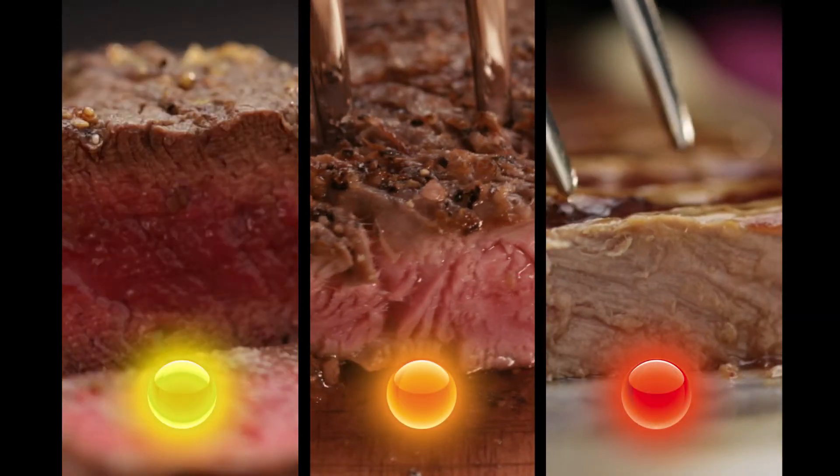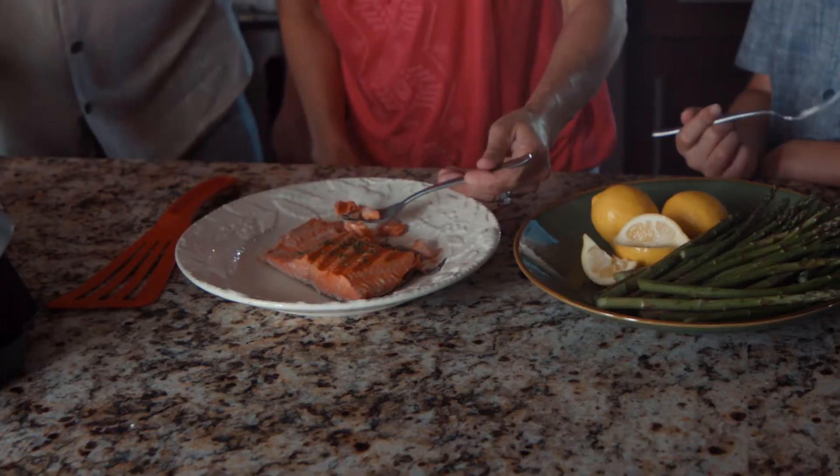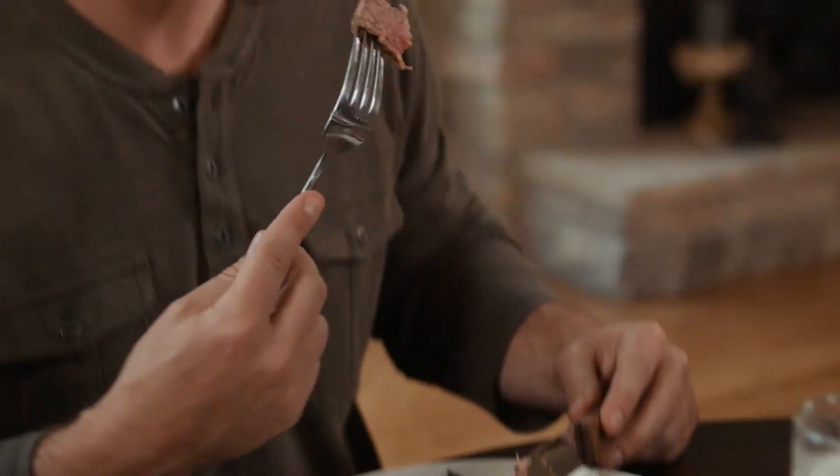How do you like your steaks? Rare, medium, or well-done but juicy? Whether you love tender, juicy grilled chicken, or mouth-watering grilled salmon, there's nothing quite like the taste of perfectly grilled food.